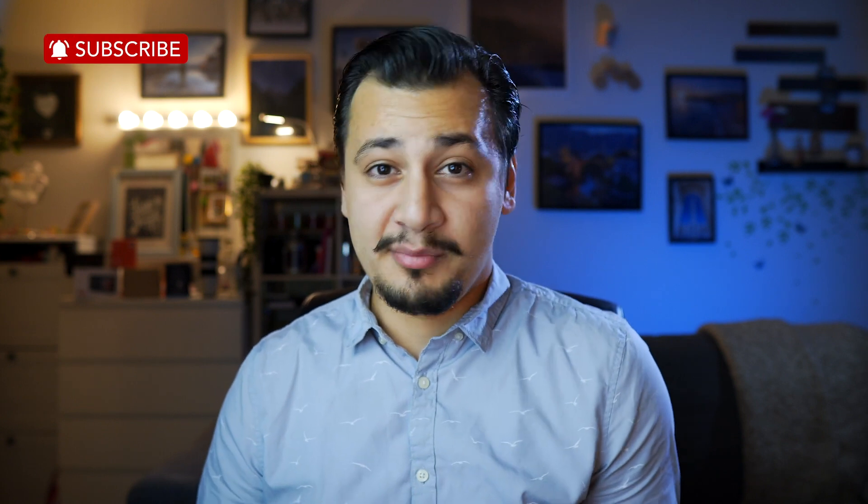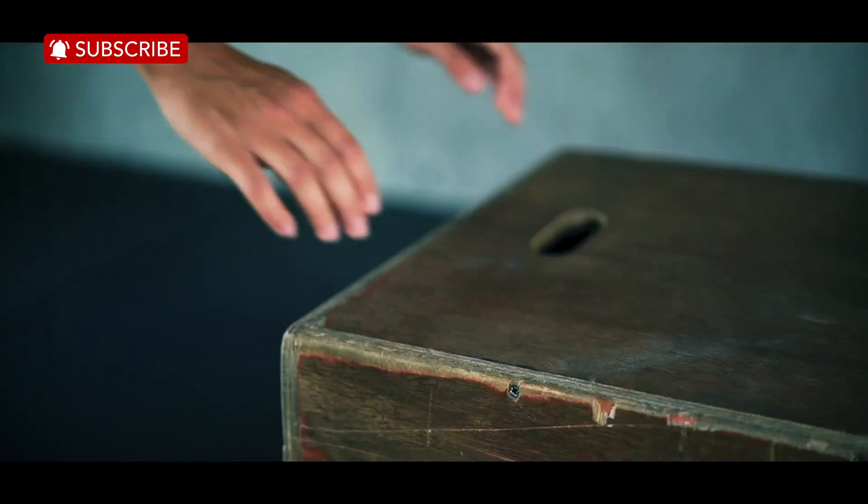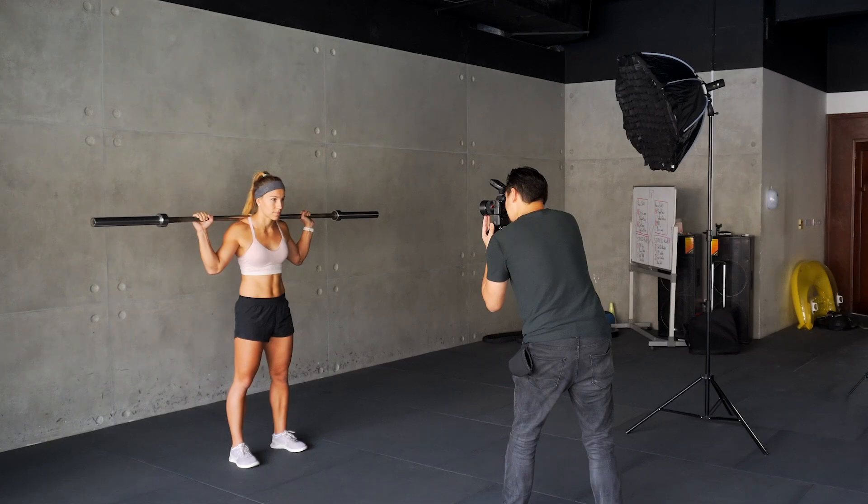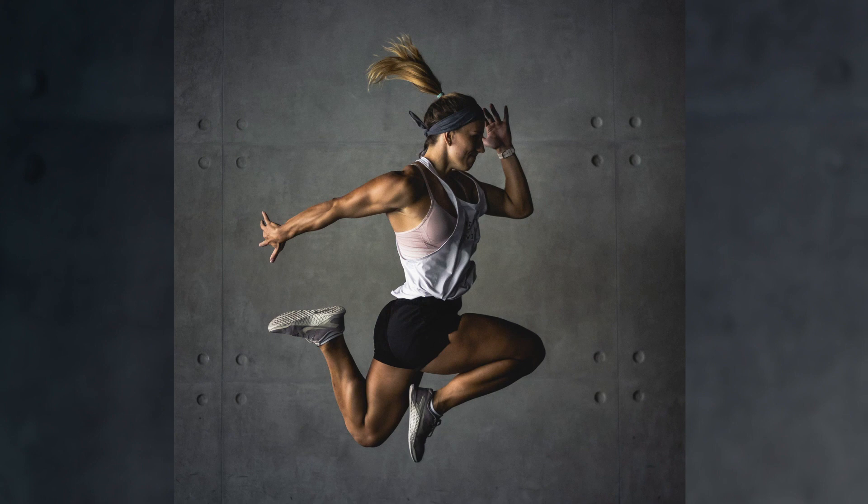45mm on the other hand is an uncommon focal length. It's much closer to 50mm than 35mm. I did a review for Samyang 45mm versus Sony 50mm f1.8 a few months ago, so make sure to check that video if you'd like to learn more.